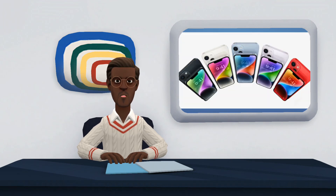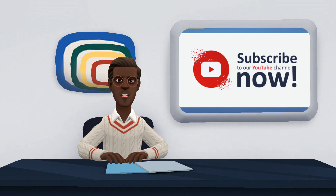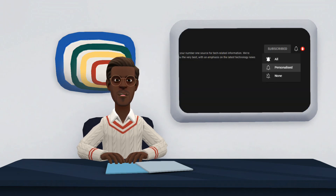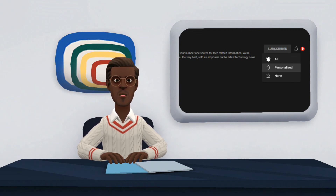Here ends our video on the iPhone 14, we hope you find it very useful. If you have any suggestions, kindly share with us in the comment section. Don't forget to like, share, and subscribe to our channel. Please click on the notification bell to turn on notifications so you'll be notified when I post new videos. Thank you for watching.